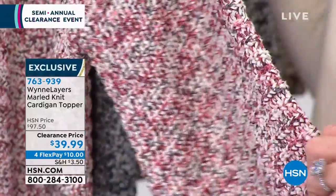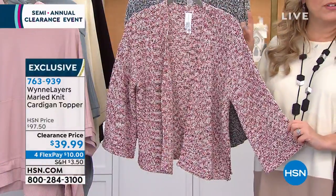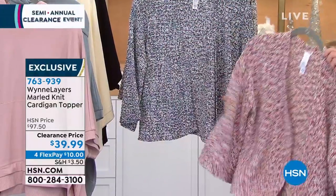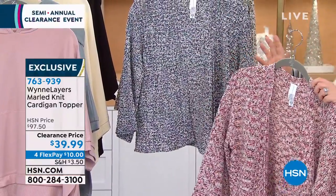Absolutely incredible. We have a tank coming up that would be perfect under it, and I'm so glad Donna's wearing it because I almost just grabbed it. 300 in each color — first come, first serve.